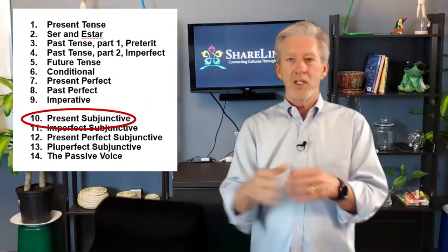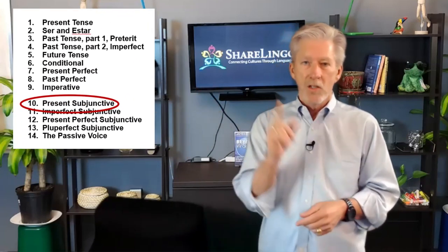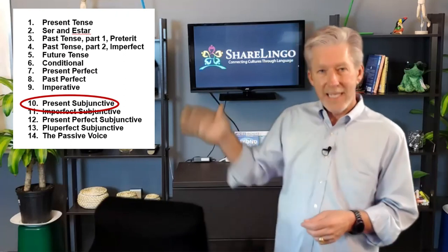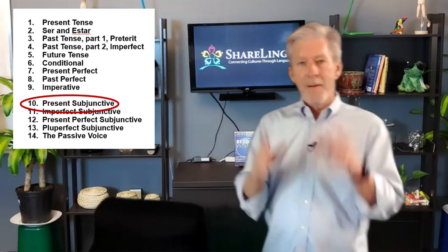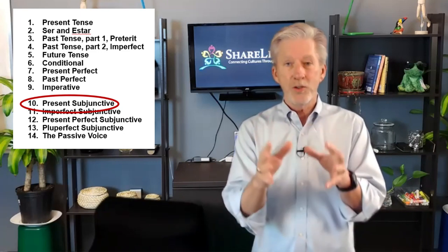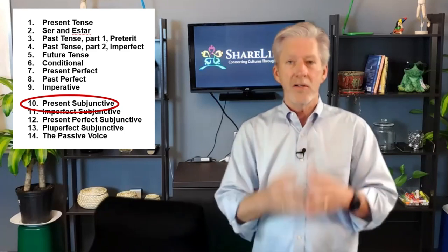Here's the problem. The order in which traditional books, schools, and apps teach Spanish is messed up. Notice that the subjunctive is not covered until step 10 in this list. This means many people can take a year or maybe even two before they start learning the subjunctive.